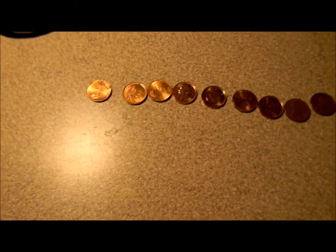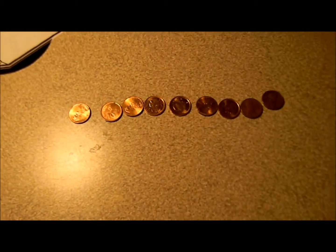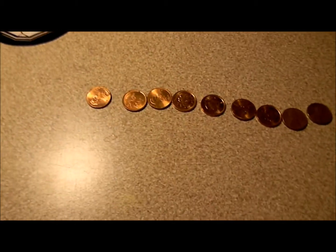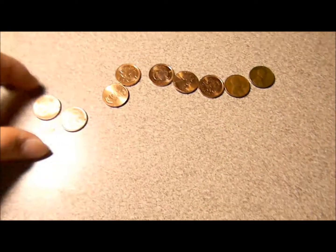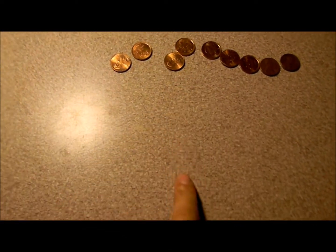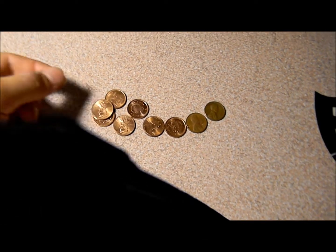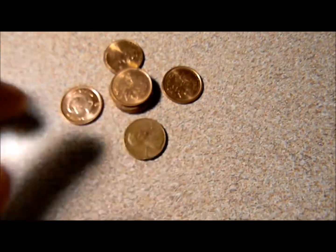Hey guys, this is arena16. Last time I asked you guys a question — the video was called 'The Hard Question' — and I asked if you can get nine coins and make it equal seven cents, like pennies, one cent, seven cents like that. First, I'll give you a hint: stack the coins.